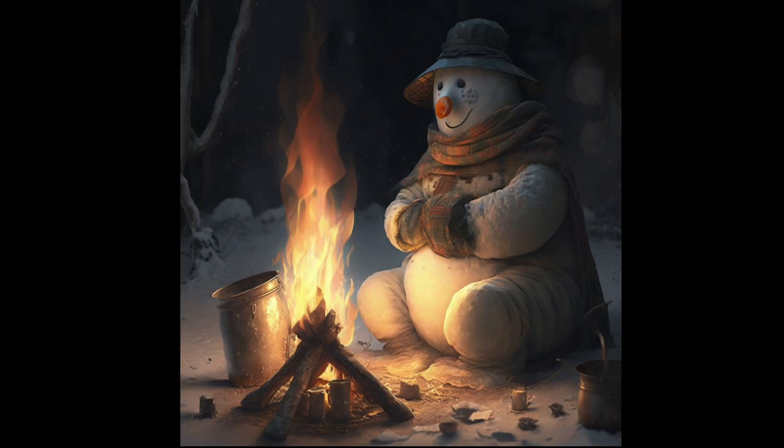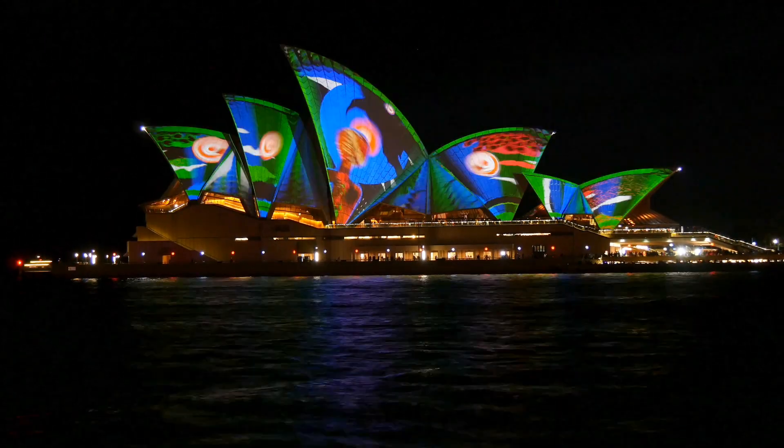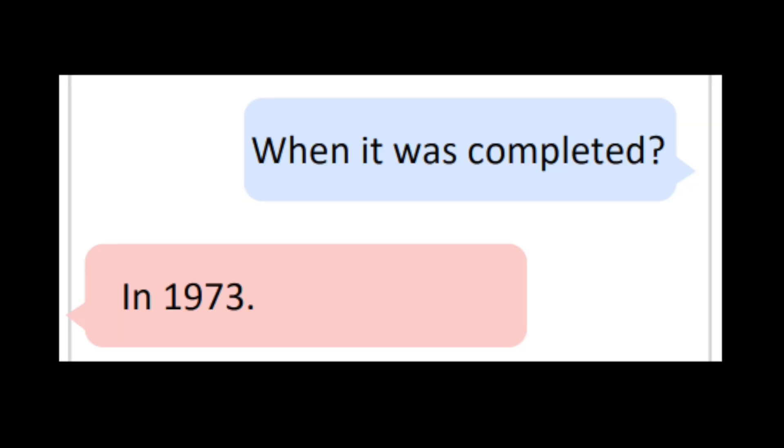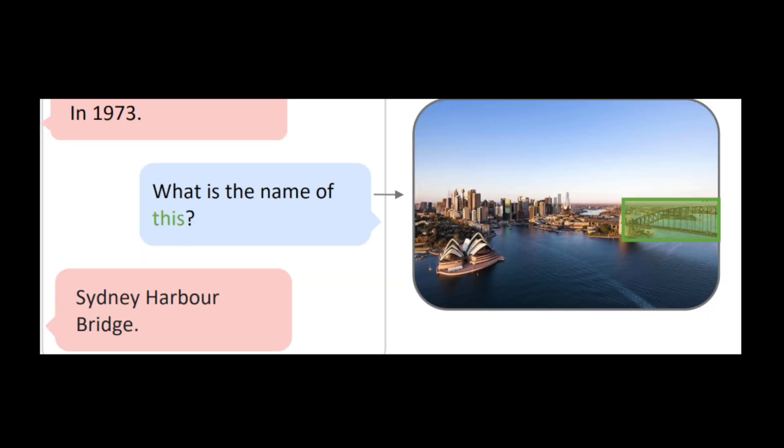If we give it an image, Cosmos 2 is able to answer questions about specific coordinates within that image. For example, it's able to identify the Sydney Opera House. What's interesting is you can now ask it questions like, when was it built? And continue to ask about other parts of the image, like identifying the Sydney Harbor Bridge.